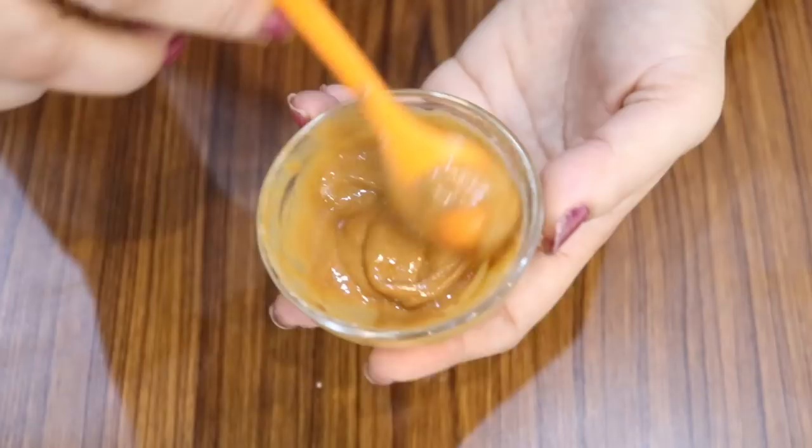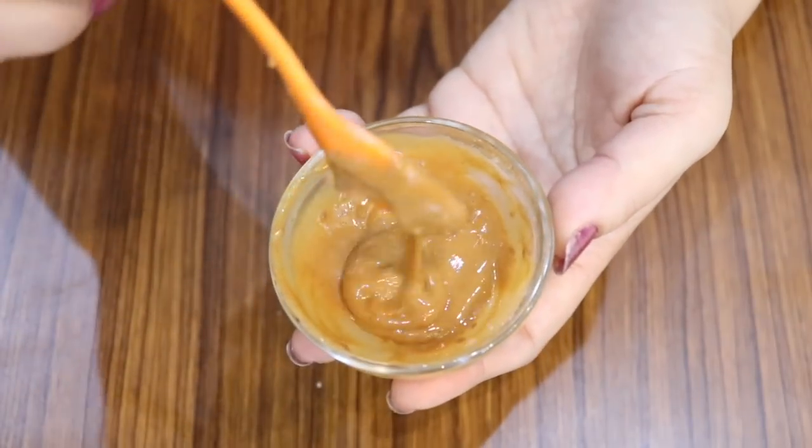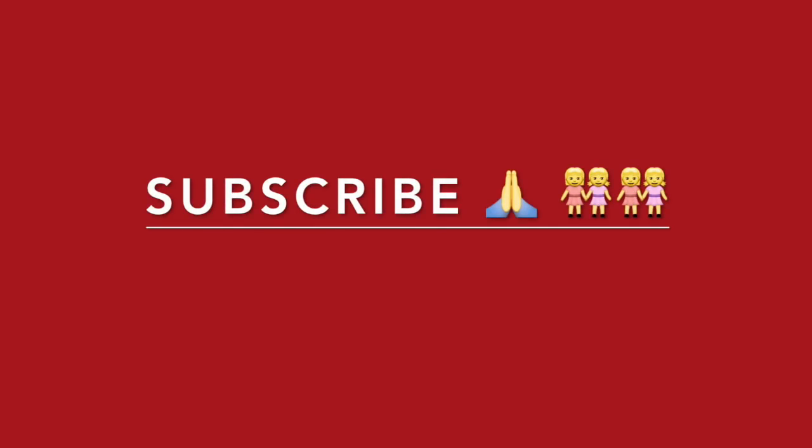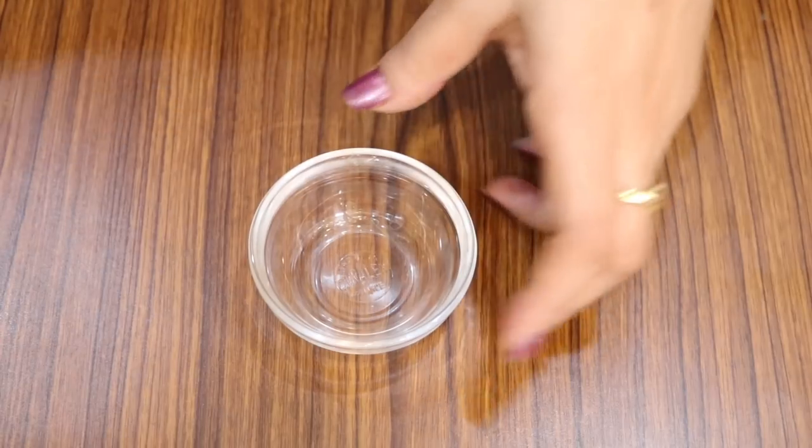Before I show you the remedy, please subscribe to my channel and click on the bell icon so that you get notified whenever I post a new video. So here are the ingredients that you need to prepare this recipe.